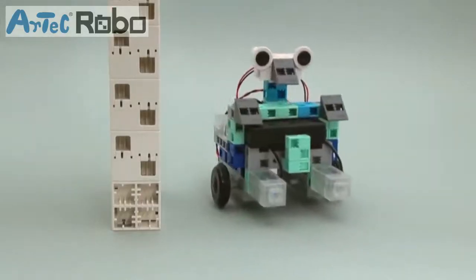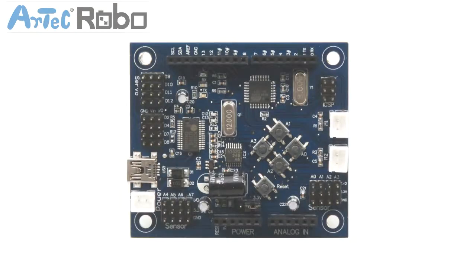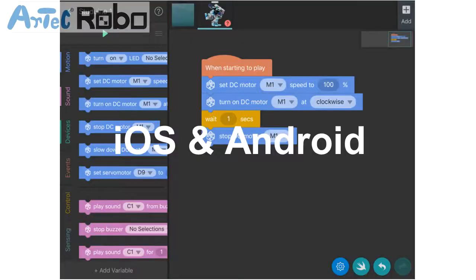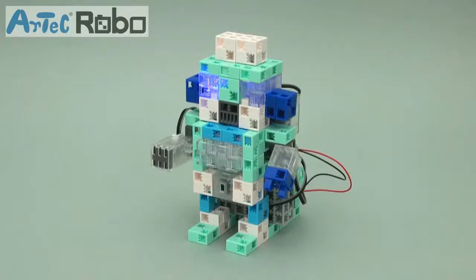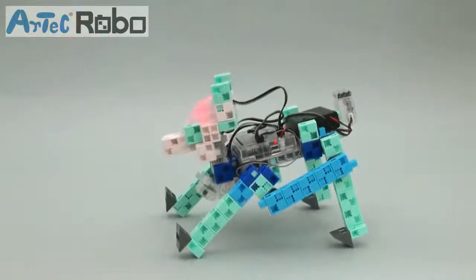Artec Robo combines the creative freedom of Artec blocks with the Arduino-based, open-source Stadino board supported by four types of programming environments. Connect your blocks vertically, horizontally, and diagonally while programming light, sound, and actions to make an endless array of unique programmable robots.